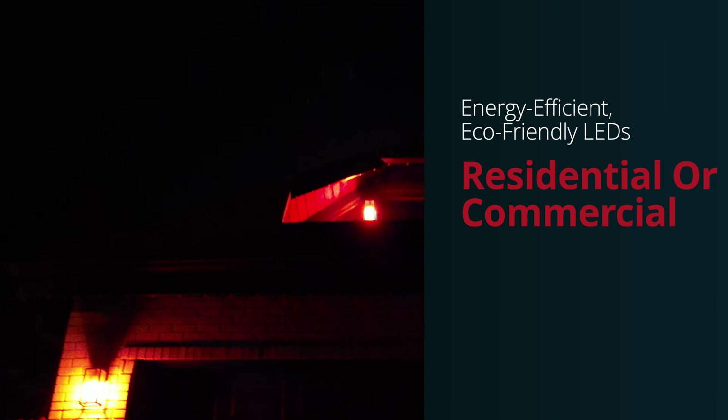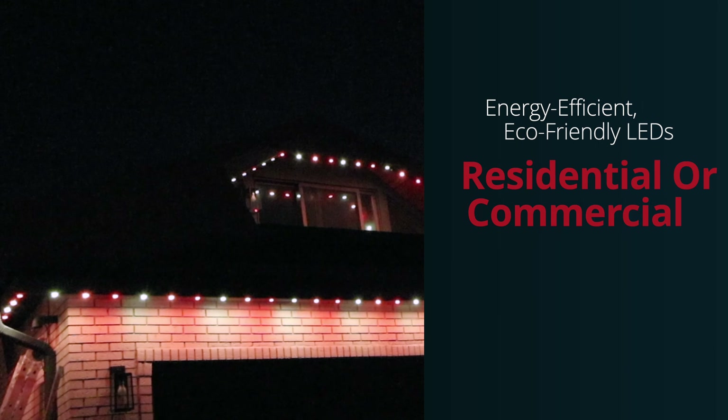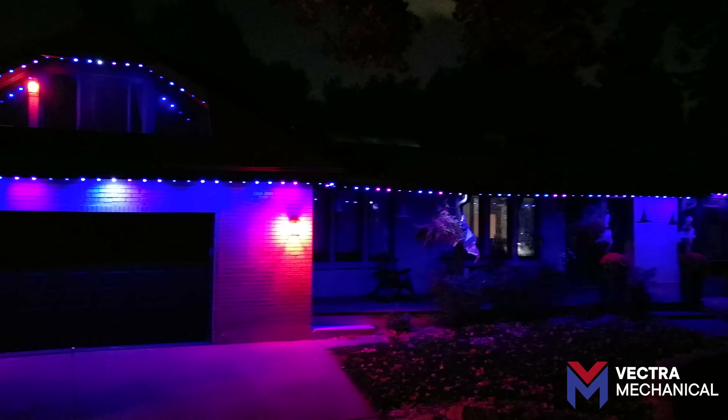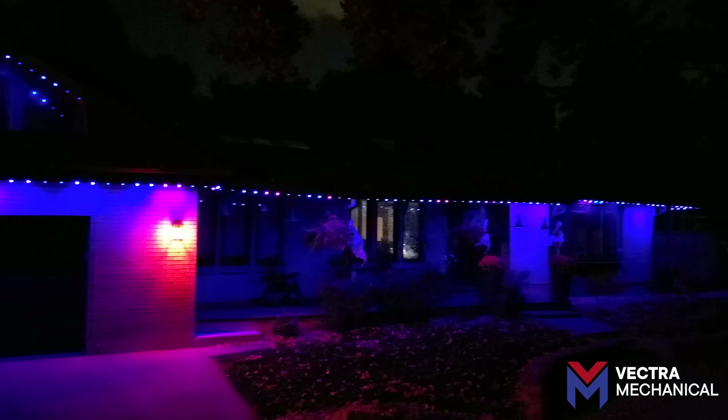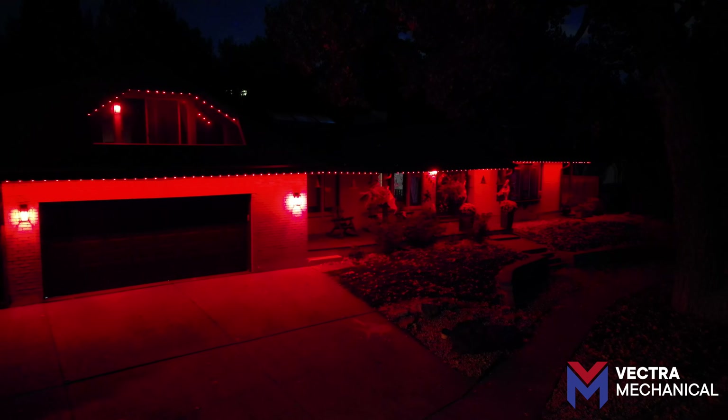Perfect for homes and businesses, our energy-efficient LED technology can be used year-round to highlight features, enhance security, or simply boost curb appeal. Schedule your lights with your phone for ultimate control, and with timers and security settings you can light specific areas for added peace of mind.